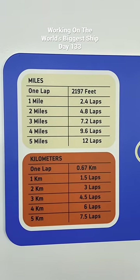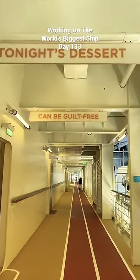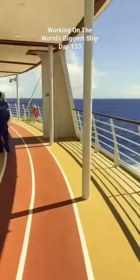The running track on the ship is huge. It's the biggest at sea, and it's got all these encouraging slogans as you're walking and running. Most of it is just lifeboats — you can't really see the water — but when you get to the back of the ship, it's really, really beautiful.